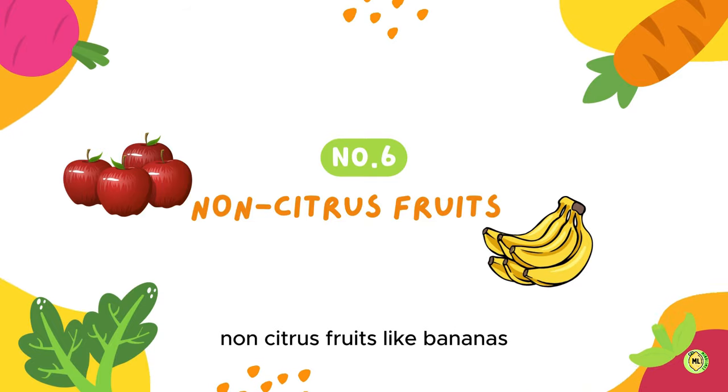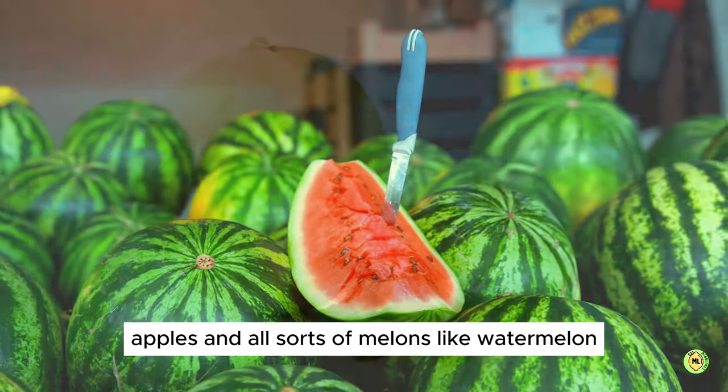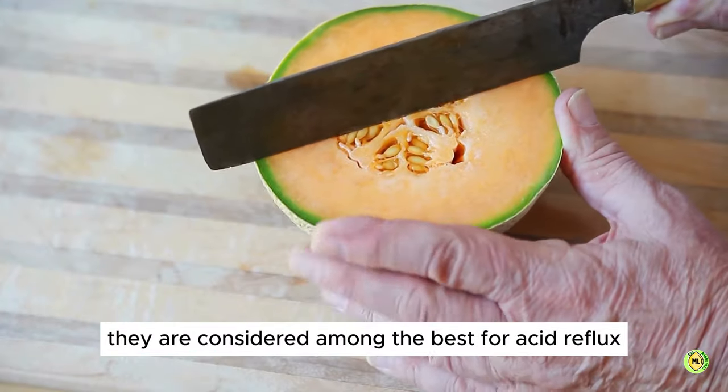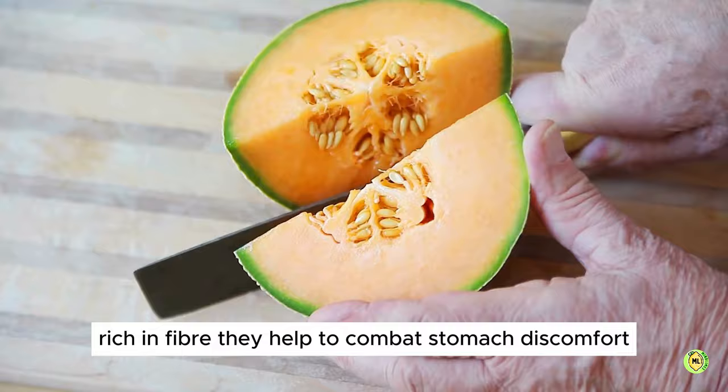6. Non-citrus Fruits. Non-citrus fruits like bananas, apples, and all sorts of melons like watermelon, honeydew, and cantaloupe are all low-acid fruits. They are considered among the best for acid reflux. Rich in fiber, they help to combat stomach discomfort.